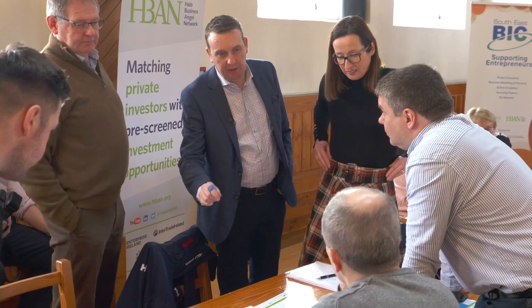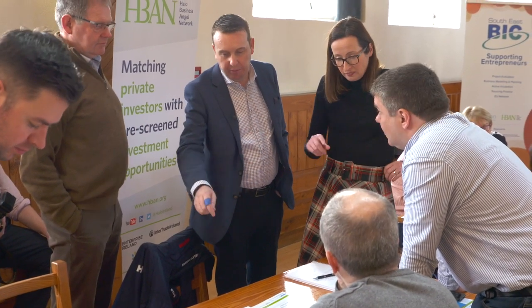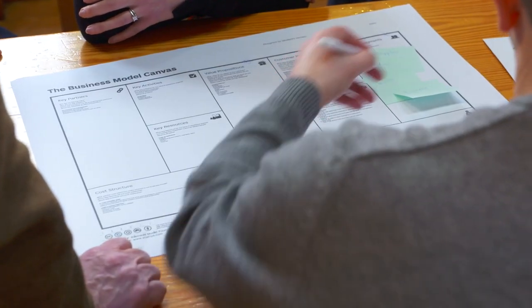That could be for grants from the local enterprise office or HPSU investment — high potential startup investment from Enterprise Ireland. Everything we do is geared around developing a robust business model, and that ultimately leads into a business plan. Today we're delighted to be here in Cashel with Tipperary LEO, and we're covering the Business Model Canvas.